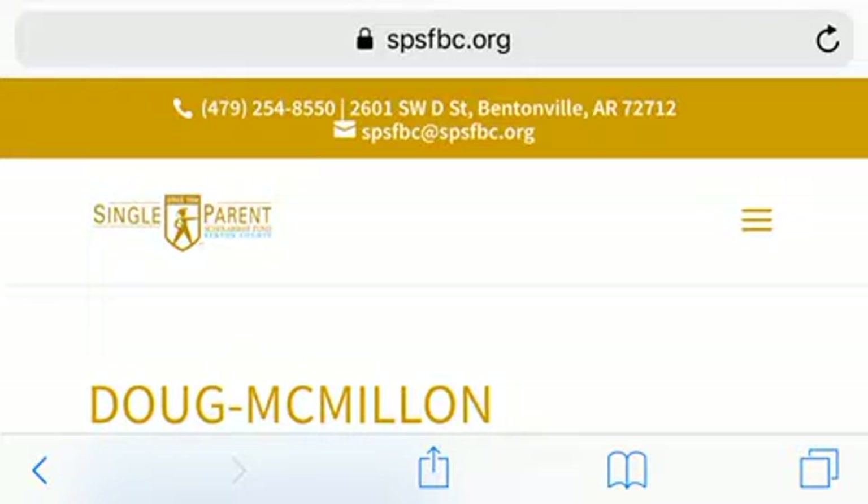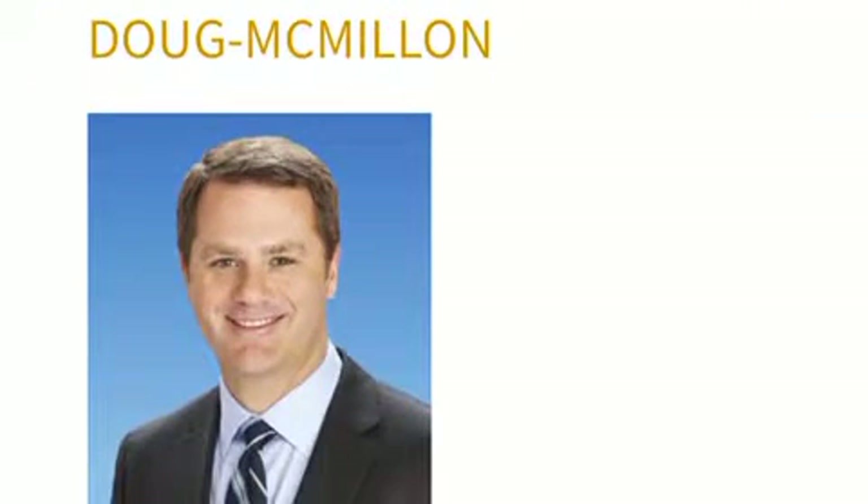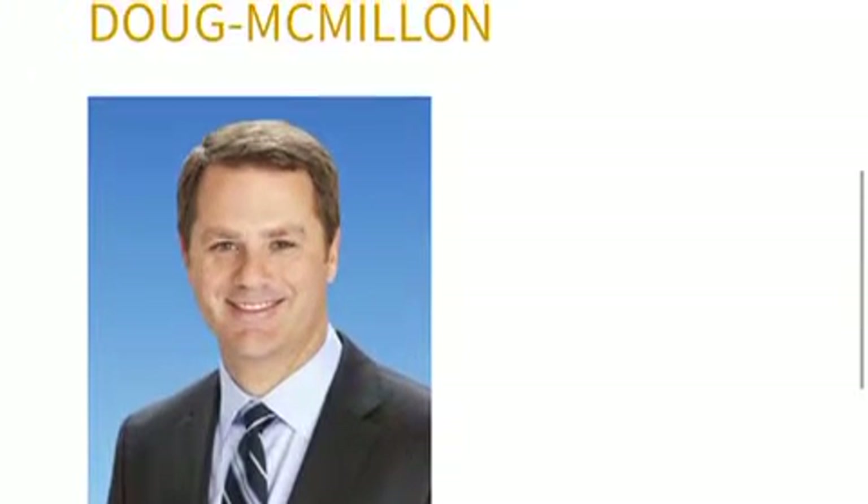Screenshot this right now — one, two, three. There's contact information above. This is for those who live in the Bentonville area, and this scholarship is sponsored by Doug McMillan, the CEO of Walmart.